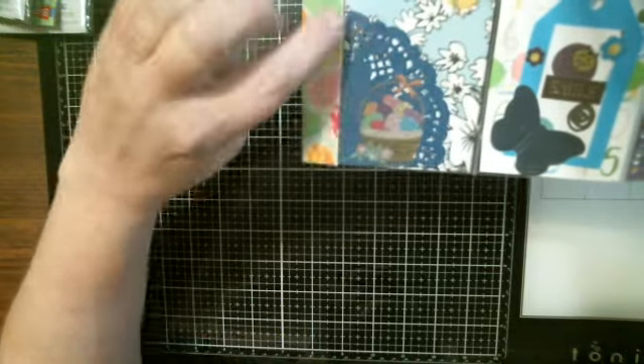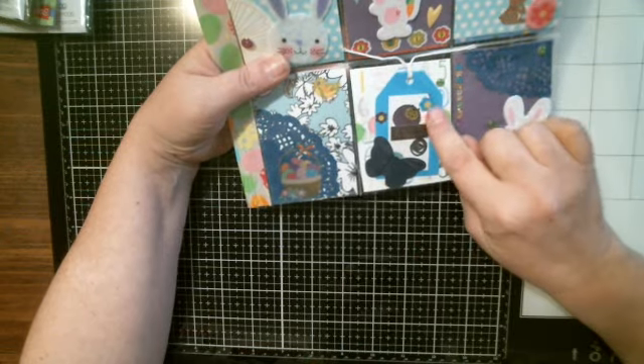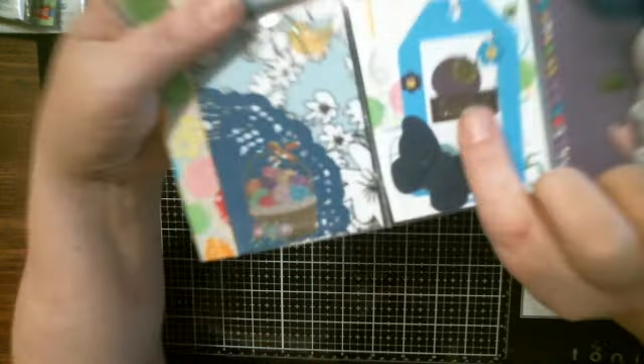Look how she did the paper and layered it in the corner — it's so cute. And then a butterfly. And a little ladybug. And it says Smile.